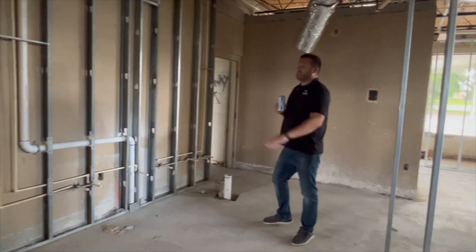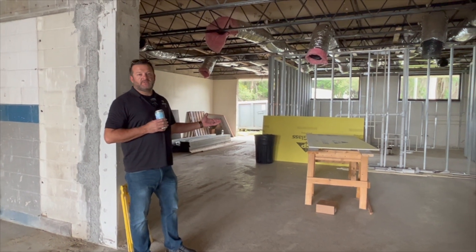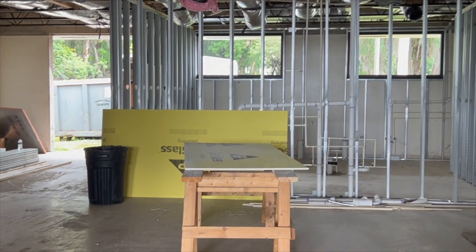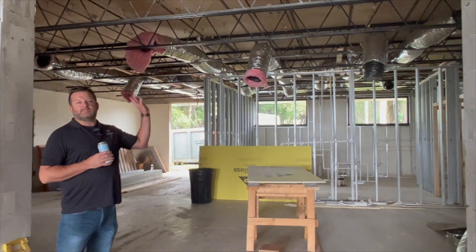This will be a server station here. And here we have our game room and our bathrooms. As you can see, there is lots of plumbing in the walls and they're ready to be closed in for drywalling. Our AC ducts are starting to be run — we'll have drop ceiling in here as well.